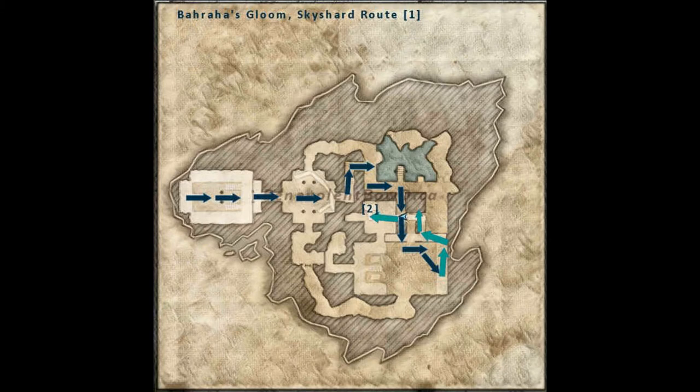Here are the maps showing our route to the Sky Shard. From the entrance, jump down and proceed through the door to the other side. When you arrive in the next room, proceed through the door on the other side. Follow the corridor to the cavernous room with the water.